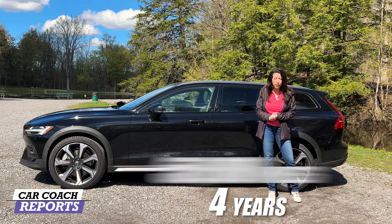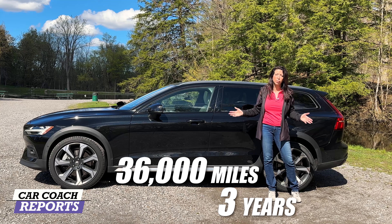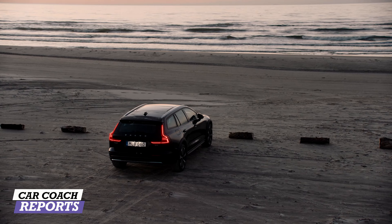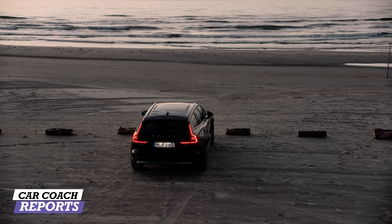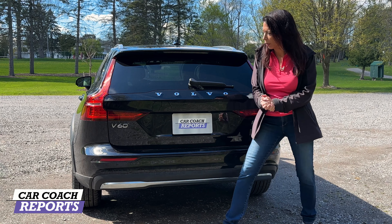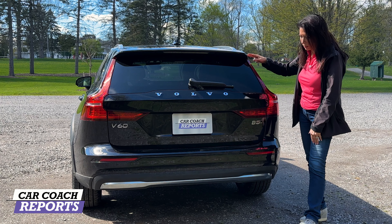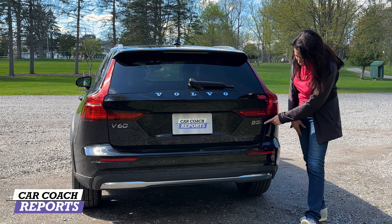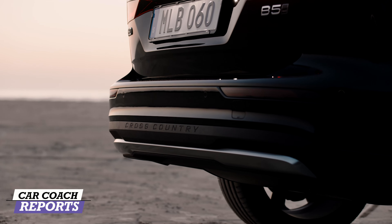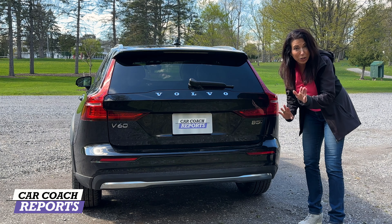The Cross Country offers a full panoramic glass roof with a shade, nine exterior colors, three interior colors, and a four-year/50,000-mile warranty with a three-year/36,000-mile complimentary scheduled maintenance. Around back you've got the upper wing spoiler, wiper blade, Volvo logo, and a good-sized piece of glass. There are LED tail lights that run up the sides, a B5 and all-wheel drive badge, and the Cross Country logo embossed across the rear.